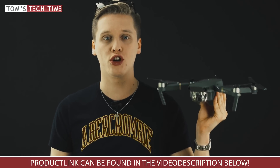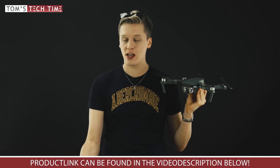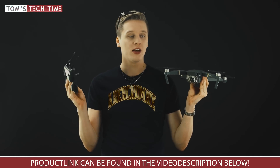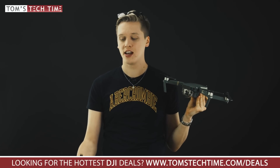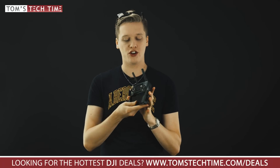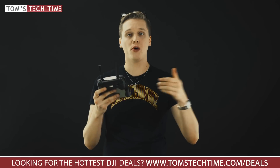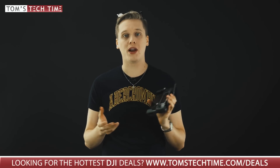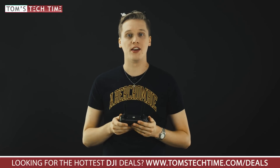We also have to talk about the Return to Home function, which is really important and of course built into the Mavic Pro as well. Once you're up in the sky and losing the signal from the remote controller, the drone will autonomously return to the home point — usually the takeoff position. The cool thing is that you can change the home point's location through your smartphone. You can have the home point follow you around via your remote controller and smartphone position, which is really helpful if you're on a moving platform like a boat, or you can reset the home point to any location you want.